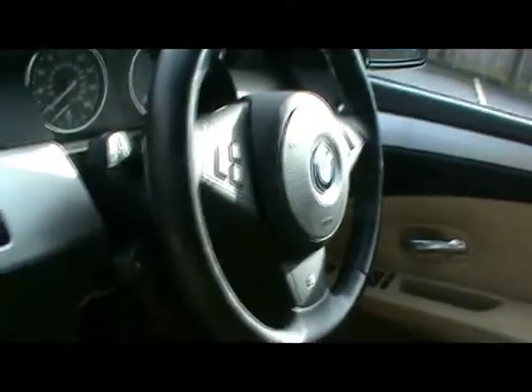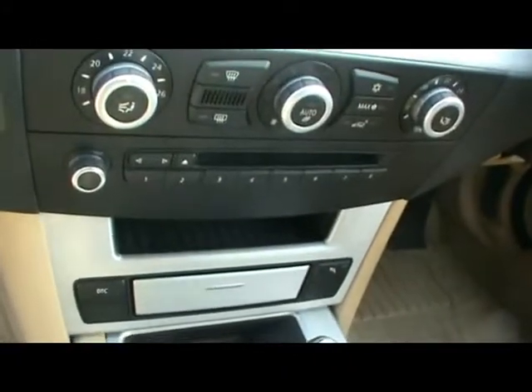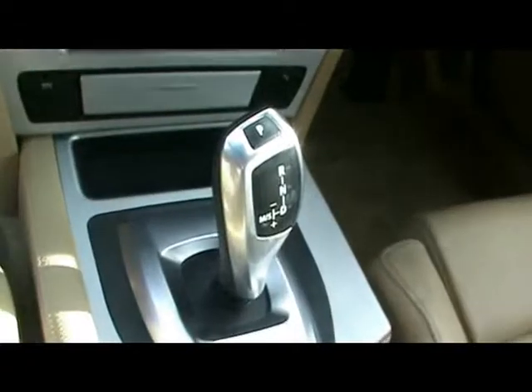There's a multi-function steering wheel, cruise control, a heads-up display, climate control, CD radio with auxiliary input, automatic gearbox, and BMW iDrive controls.